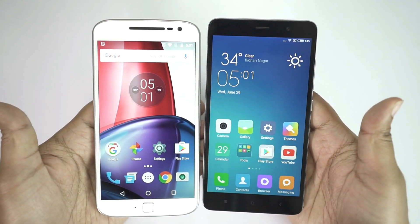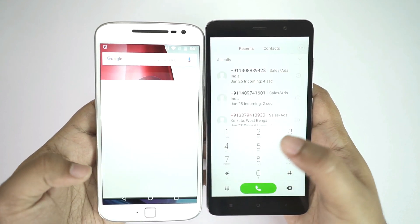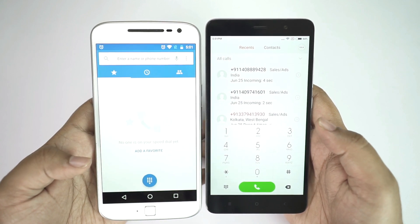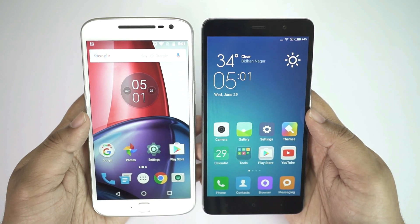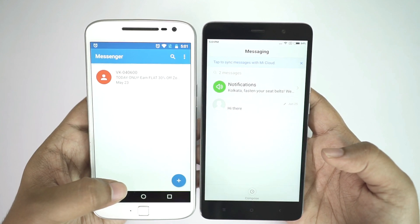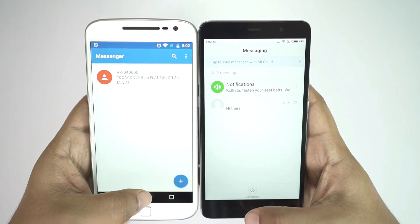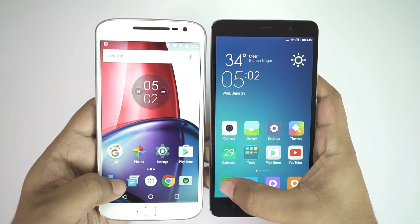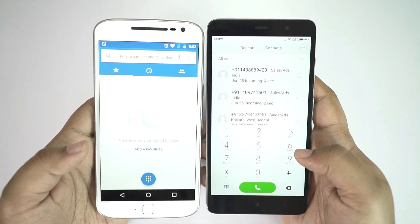Now I'll check some system apps. Starting with the dialer — the Redmi is too fast, there isn't any animation lag on the Xiaomi phone. Let's try a few more: the messaging application — once again the Redmi Note 3 is much quicker. To make sure, I'll redo this test, and definitely the Redmi Note 3 is the clear winner.